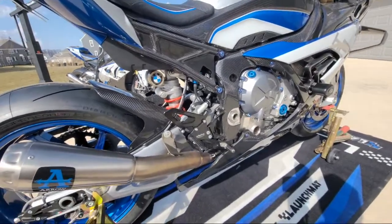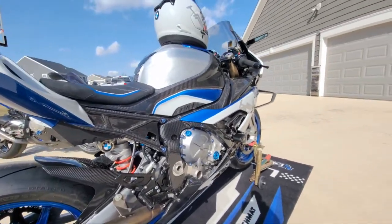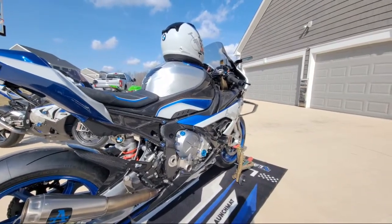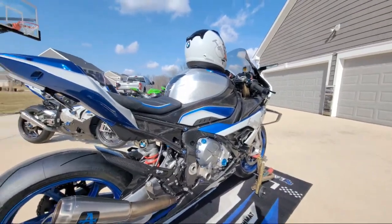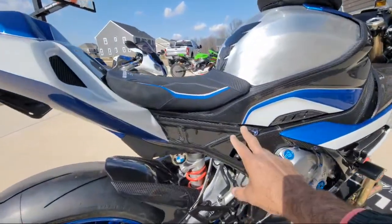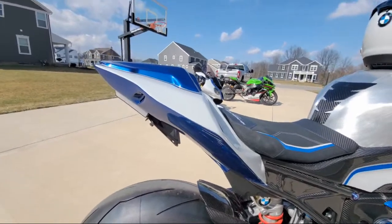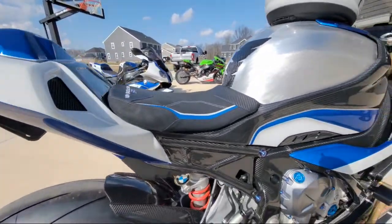single bolt on this bike — rear sets, levers — all of the bodywork on this motorcycle is full carbon fiber. There is not any plastic on this machine. This subframe, as you can see here, is carbon fiber and it's just painted. It is amazing.